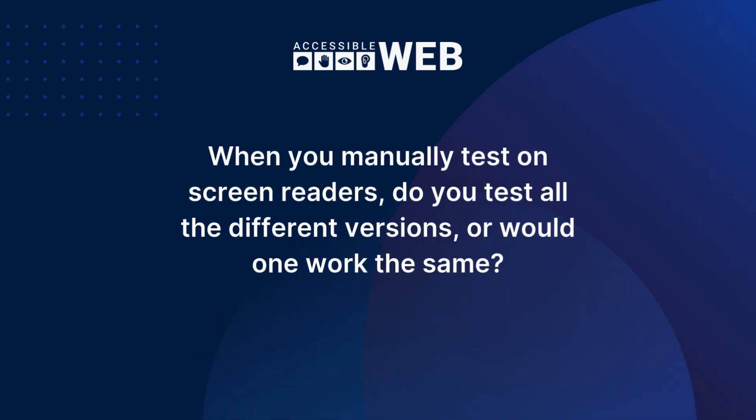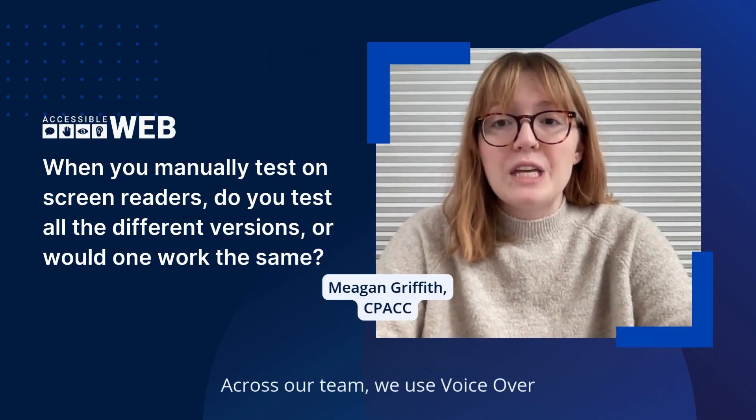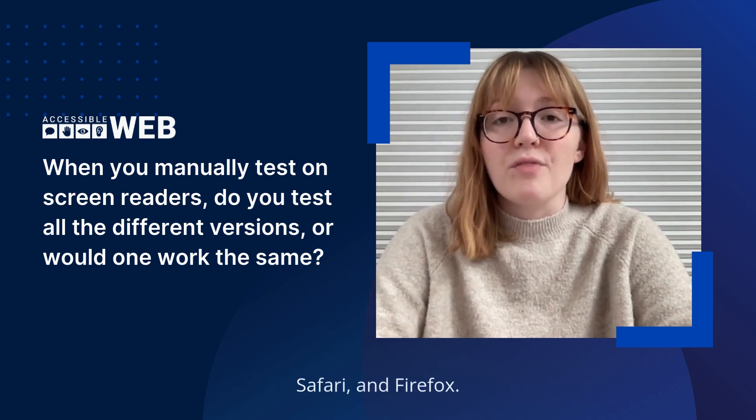When you manually test on screen readers, do you test all the different versions, or would one work the same? We manually audit using different screen readers. Across our team, we use VoiceOver, JAWS, and NVDA to test on Chrome, Safari, and Firefox.